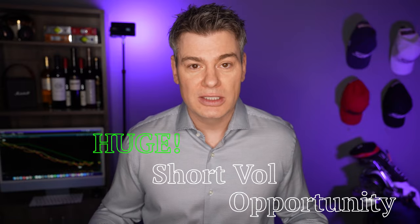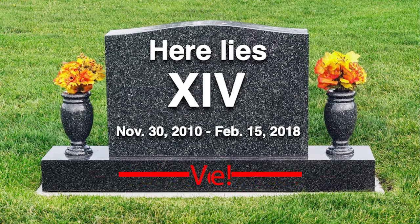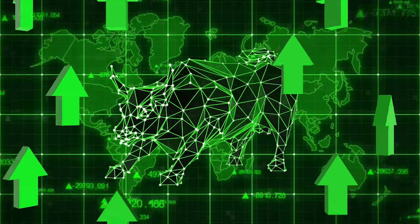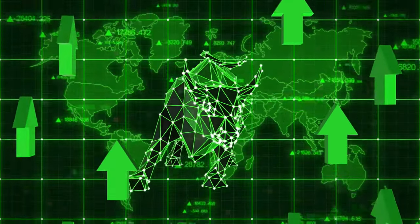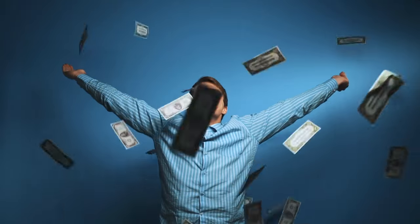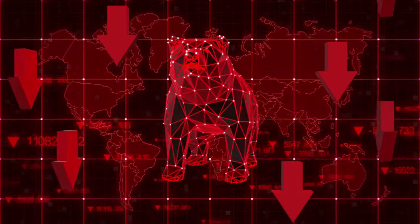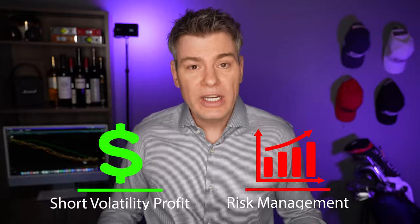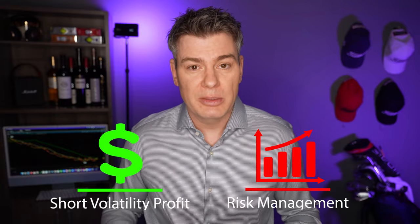So the obvious question is: why doesn't everybody in the world short that thing and just make millions of dollars? It seems like it should basically be printing money — like an ATM machine. But the problem is, occasionally volatility does spike up very violently, and it's those losses that end up costing people. The gains are easy — everybody's a genius in a bull market — but those losses take you right back to where you started.